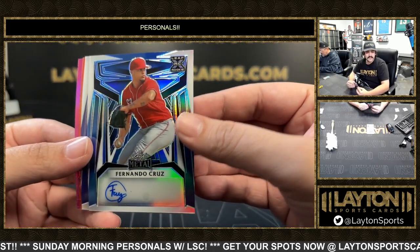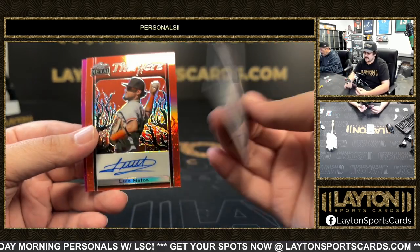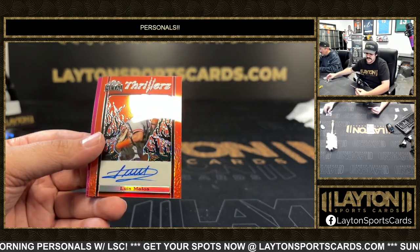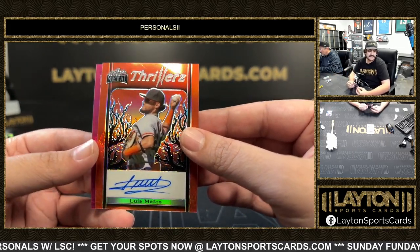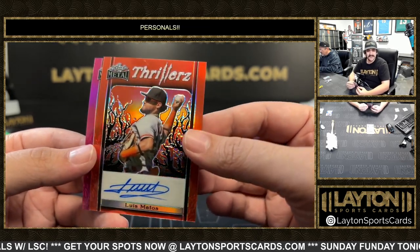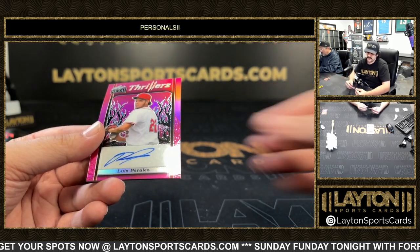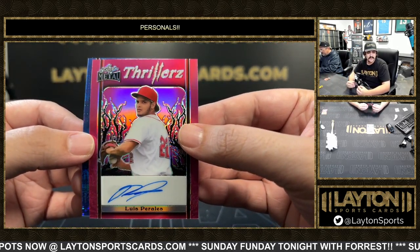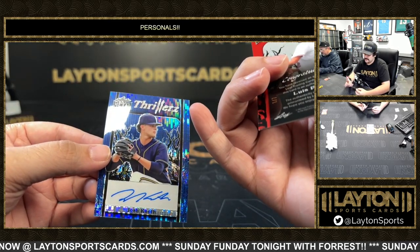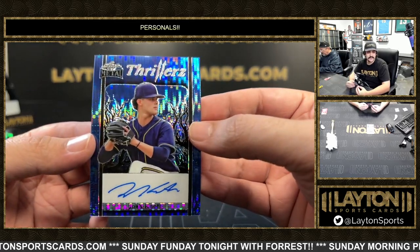Fernando Cruz on the blue auto, that one's numbered to 9. Got Noah Schultz purple auto to 8. And the thrillers auto is Luis Matos — there is a third Nailer! All three of them almost making it, that's crazy. Matos, and a thrillers Luis Perales — that's a baseball family right there. Luis Perales, 1 out of 7.